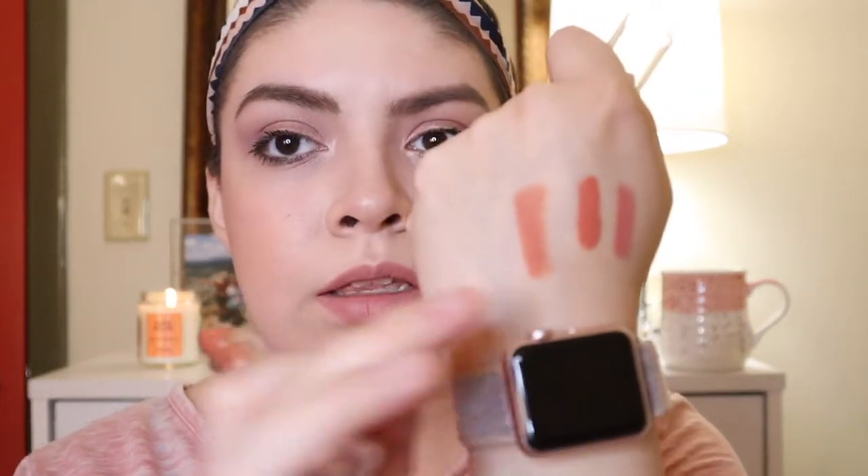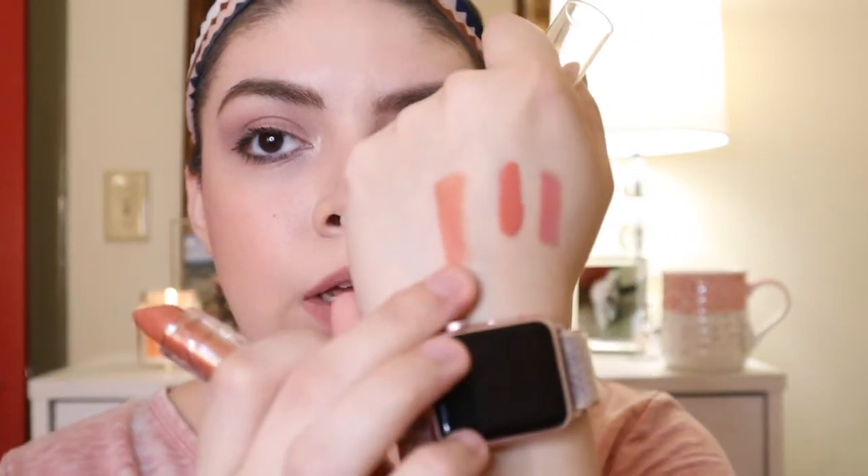I also picked up the e.l.f. Seriously Satin Lipstick in the shade Nectar. I've really been liking this lipstick. It's really creamy and comfortable on the lips and it gives you such a nice, pretty look. I think it's also going to be perfect for the springtime. I've really been enjoying this lipstick, and these are only $3.